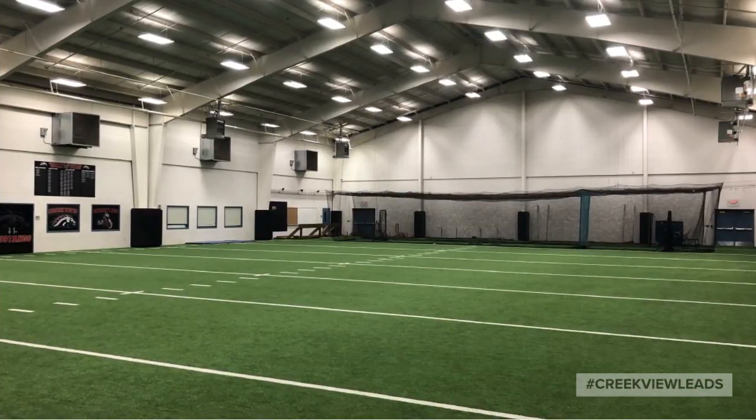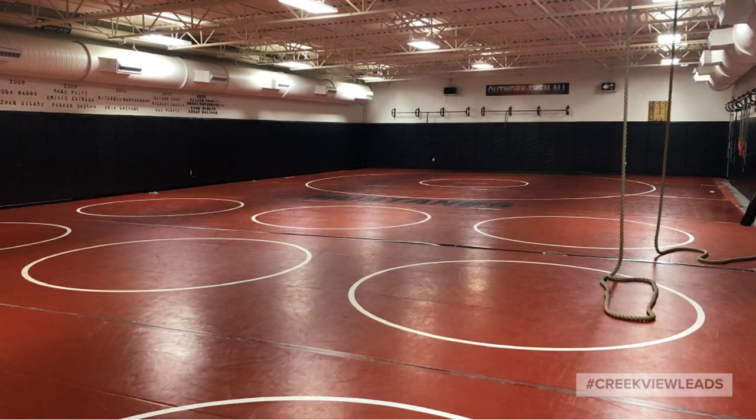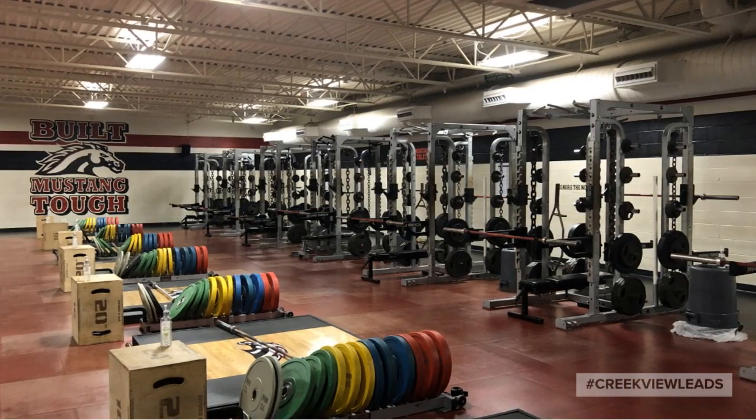The athletics department includes this large indoor facility on the north end of our property. Inside that facility is this wrestling room, as well as this powerhouse of a weight room.